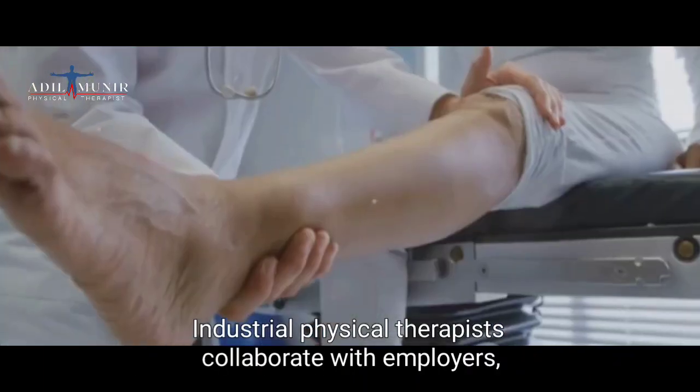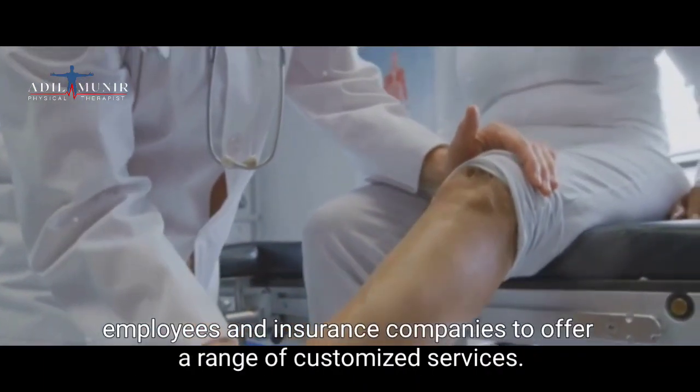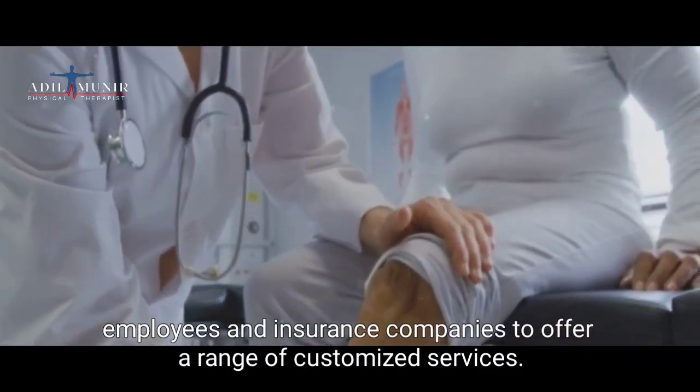Industrial physical therapists collaborate with employers, employees, and insurance companies to offer a range of customised services.